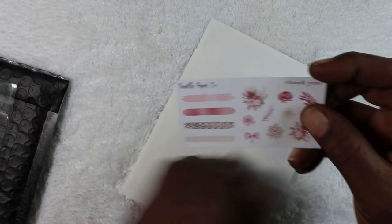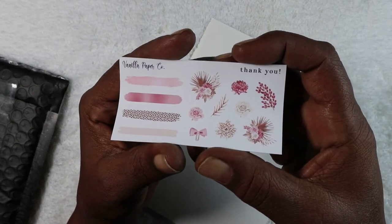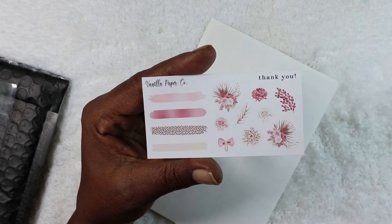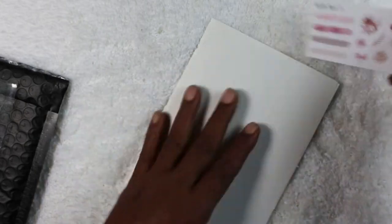The first thing we have here is the freebies. As you can see, we have some little swatches and a few little flower deco pieces. It says 'thank you.'